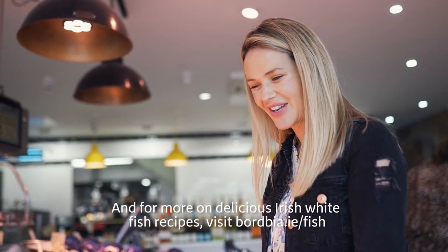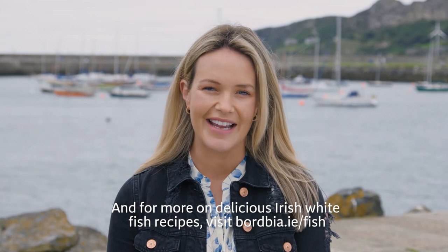And for more on delicious Irish whitefish recipes, visit bordbia.ie/fish.